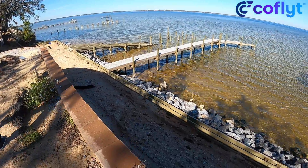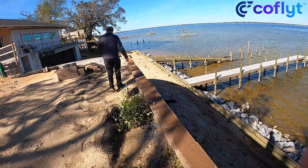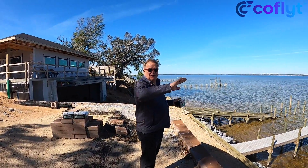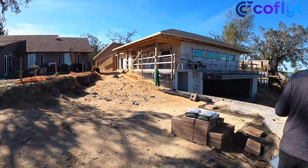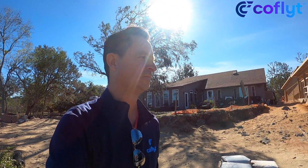How far above sea level are we right now? This is about 28 feet right here. Ironically, it's the highest point on Inerdy Island. If you look left and right, you'll see everything's lower. And here's the airplane hangar.